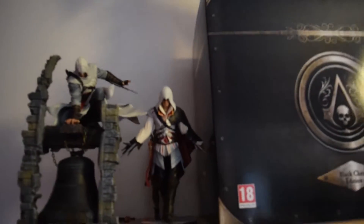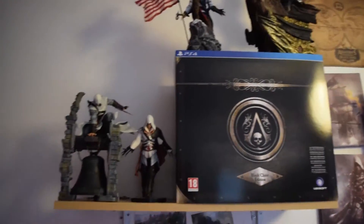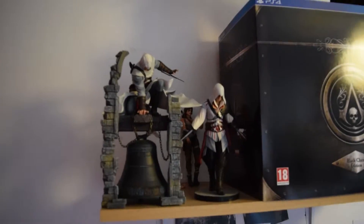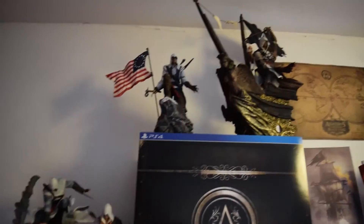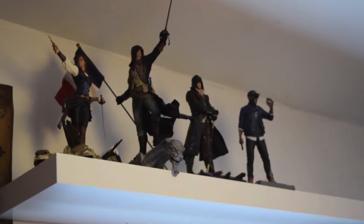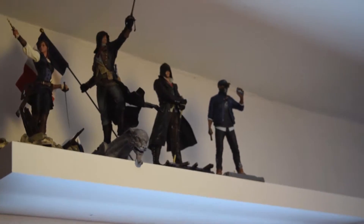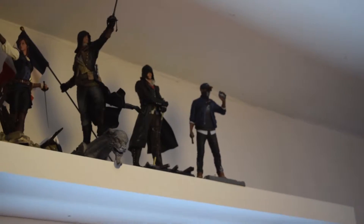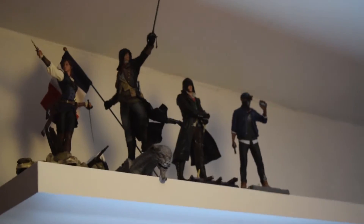Then we go to the Assassin's Creed lot, with Tomb Raider hiding behind. So Altair, Ezio, Connor, Edward, and then obviously that's from the back chest edition. Up there we have Elise and Arno, as well as Jacob Fry. I need Evie Fry. And then we've got Marcus from Watch Dogs 2. So they're all my shelf collection.